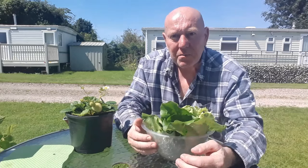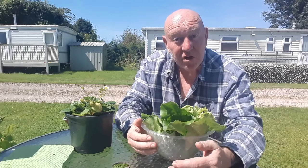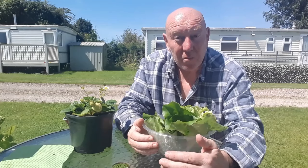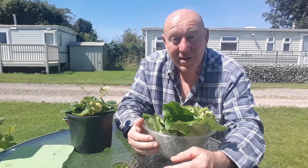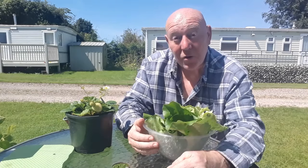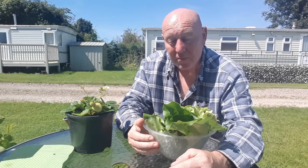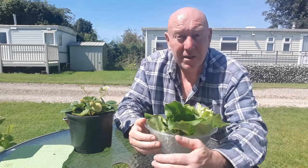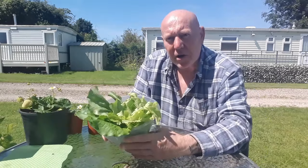Now that the sun's back, everything should start to ripen, so hopefully in just a few weeks time we'll also be harvesting cherry tomatoes and maybe we'll have another cucumber ready on top as well. Summer has returned - your plants are going to start and grow a lot quicker now, so we can all enjoy fresh homegrown food.